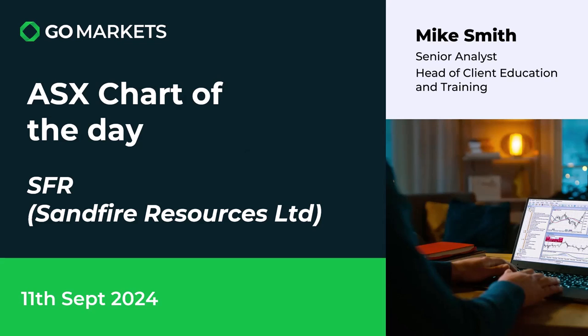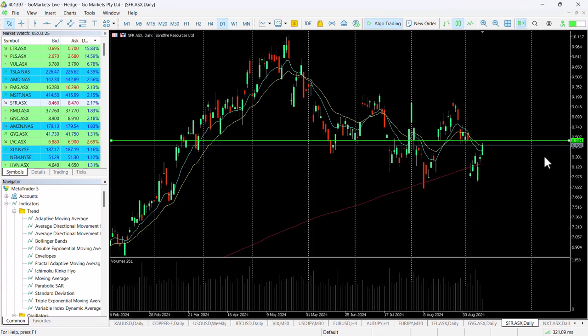Welcome to your ASX chart of the day. Today we're looking at Sandfire Resources Limited, a big player in the materials space with a substantial interest in copper. Looking at the chart, we can see that Sandfire has bounced off the support level around $8, back over the 200MA, and is pushing towards this $8.53 resistance — a key level.